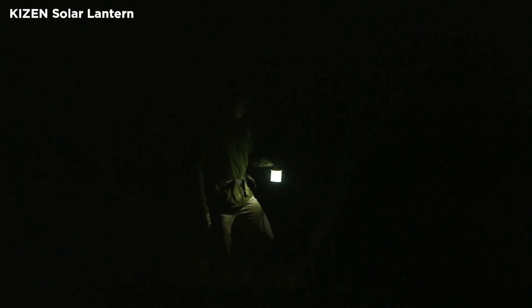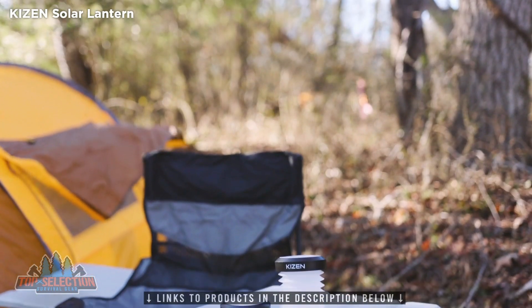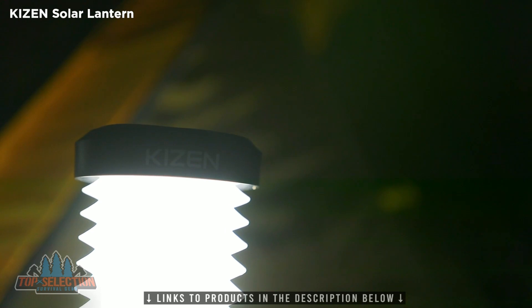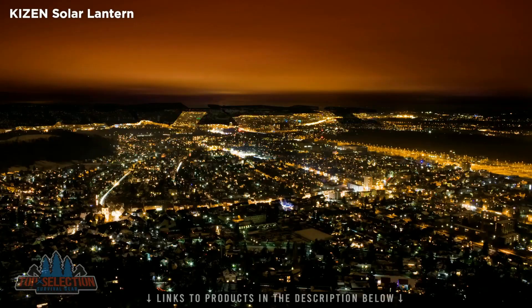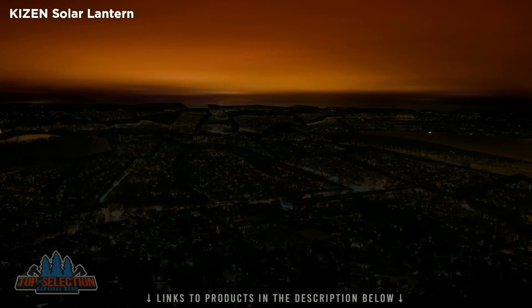The Kaisen Solar Lantern is the perfect companion light for camping, hiking, or emergency power situations. This lantern can be recharged from the sun, a limitless energy source that is literally everywhere. Featuring bright, energy-efficient LED lights, the Kaisen Solar Lantern can be recharged from any location, no matter where you are and how remote. It is the perfect lantern to have in any emergency situation where power is no longer available.